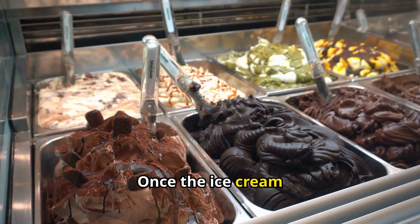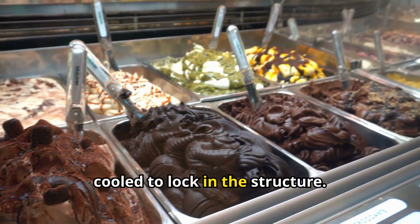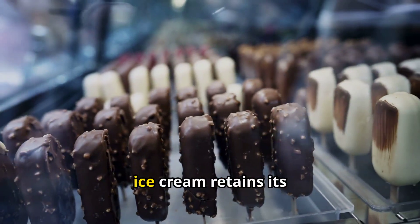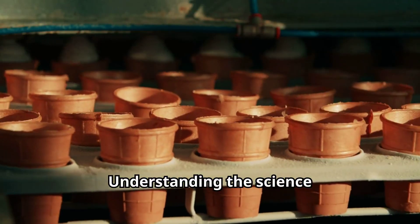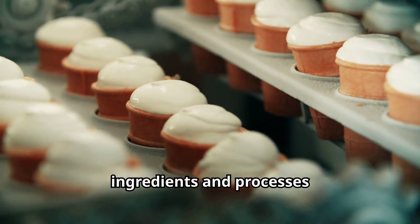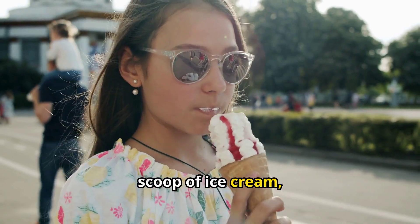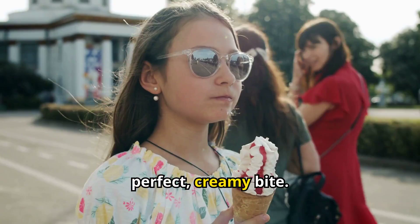Once the ice cream reaches the desired consistency, it is rapidly cooled to lock in the structure. This process, known as hardening, ensures the ice cream retains its texture when stored. Understanding the science behind ice cream freezing not only enhances our appreciation of this delightful treat, but also highlights the delicate balance of ingredients and processes involved. So next time you enjoy a scoop of ice cream, remember the fascinating science that went into creating that perfect creamy bite.